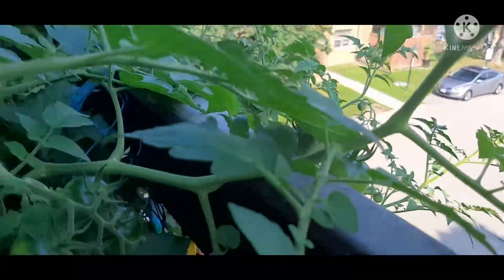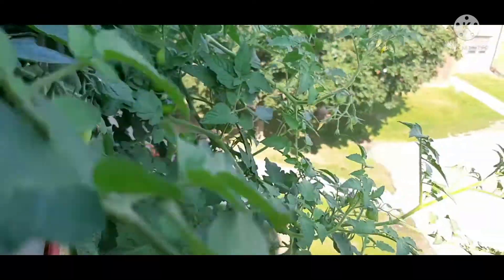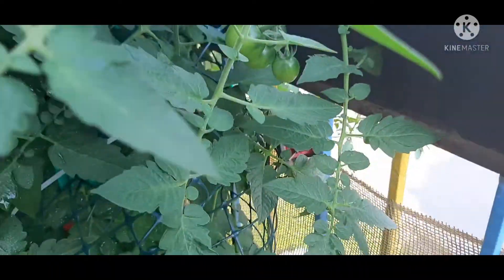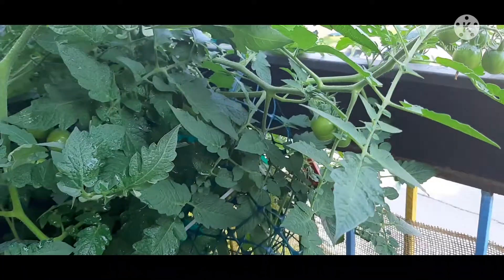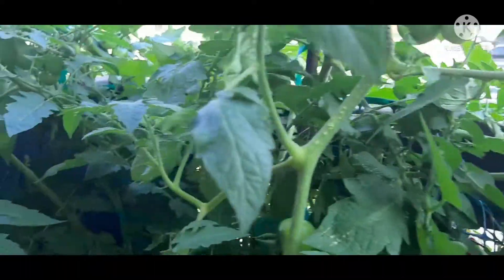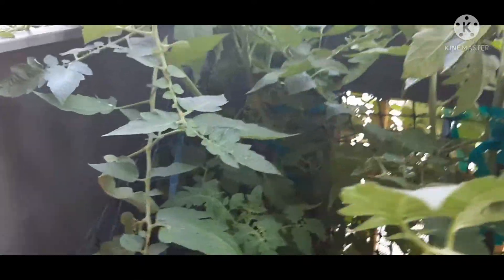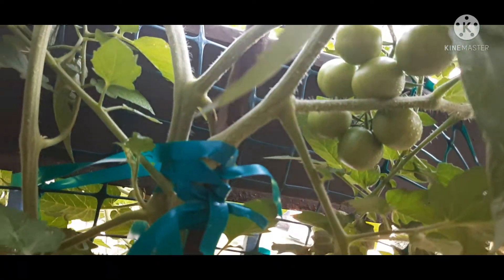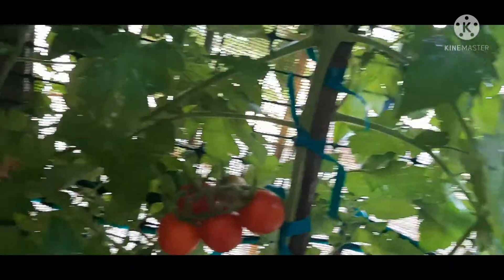My husband said we need to be careful because it's hanging outside the balcony. If the fruit gets ripe and falls down to the ground, it could potentially hit somebody on the ground, so I need to keep an eye on it. There are so many fruits — this one is also starting to get ripe.